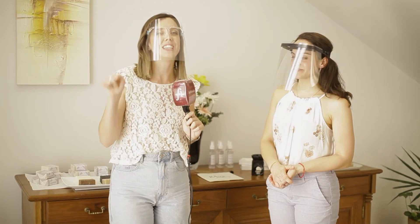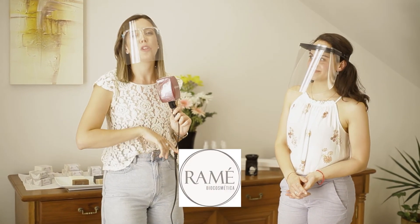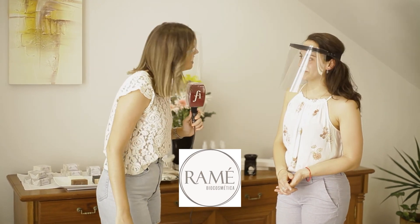¡Felicitaciones! Muchas gracias por recibirnos. Les recomiendo que entren en las redes y las busquen — se van a enamorar de todos los productos de Ramé. Muchas gracias, gracias a vos.